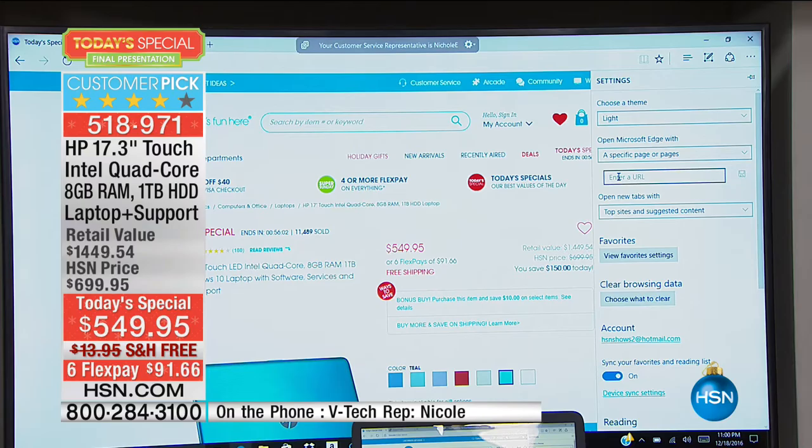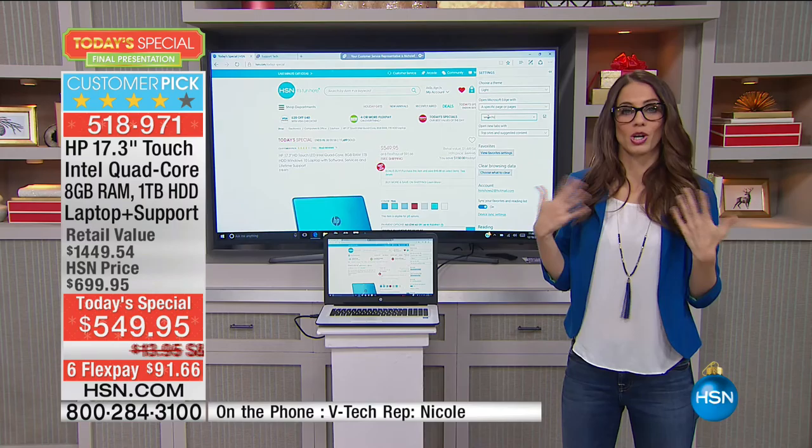She can walk me through this. You're going to see she is changing my home page to hsn.com. I didn't have to do anything but give her permission to access my system and tell her what I wanted to do. Nicole, what else can we ask for your help with over at VTech?